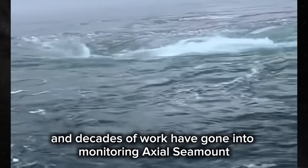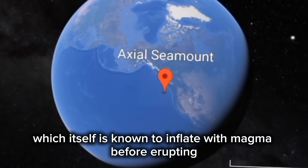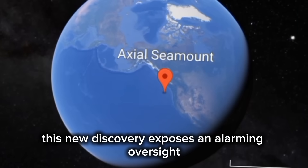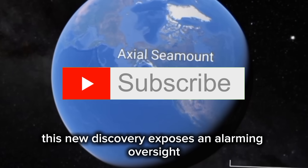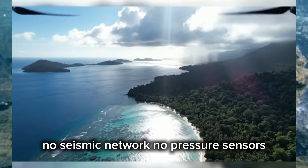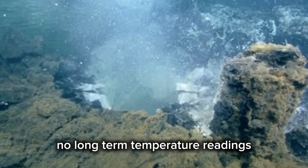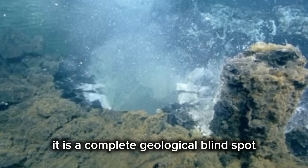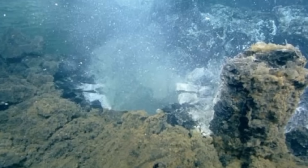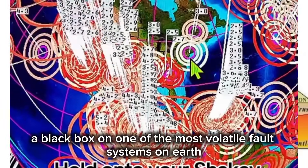Decades of work have gone into monitoring Axial Seamount, which itself is known to inflate with magma before erupting. But this new discovery exposes an alarming oversight. There is no data from this volcano — no seismic network, no pressure sensors, no long-term temperature readings. It is a complete geological blind spot, a black box on one of the most volatile fault systems on Earth.